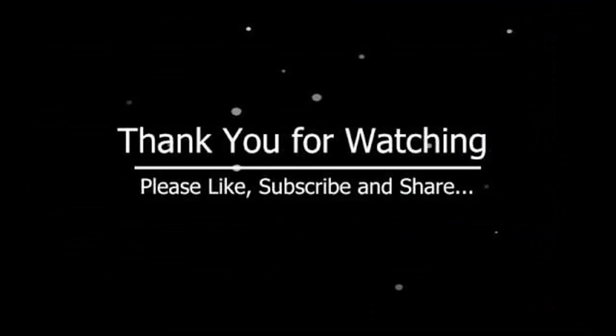Alright guys, well that's all I have for this video. If you have any questions about any of these stocks or if you have any other stocks you want me to take a look at, please leave them down in the comment section — I will get to them as soon as I can. If you enjoyed the video, please hit the like button for the YouTube algorithm and subscribe to the channel if you haven't already. Thank you so much for watching all the way to the end, and until next time, take care.